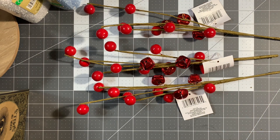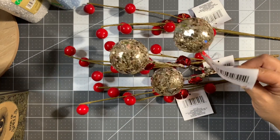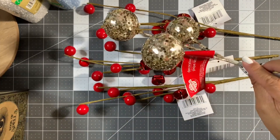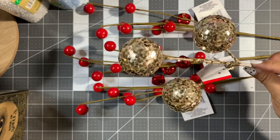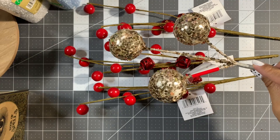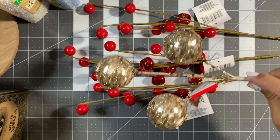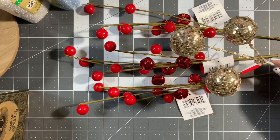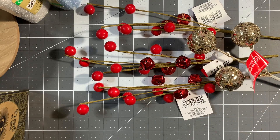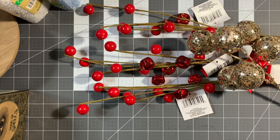Another new item I saw at Dollar Tree — I couldn't help myself. These are styrofoam decorative picks. You get three glittered styrofoam balls, though none of them are perfect. I just got the best ones I could find. You can see a little bald spot on this one, but that's okay. I picked up three of them.